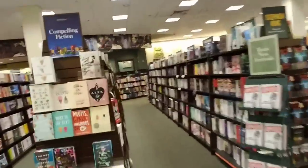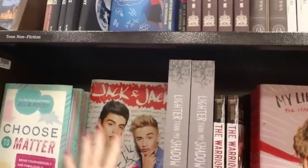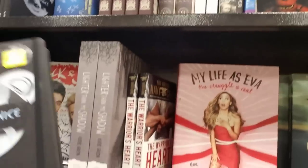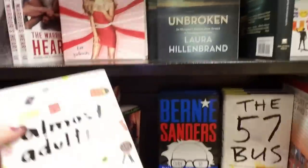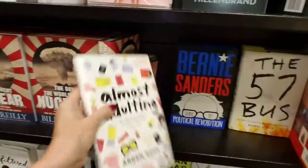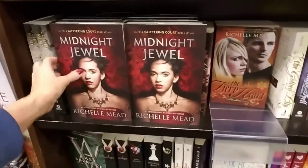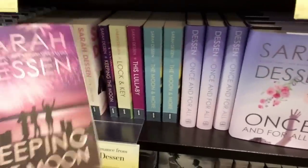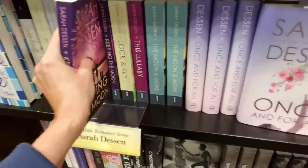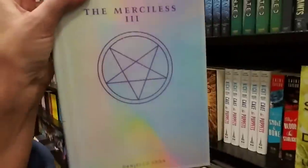Over here we have teen nonfiction. I'm not familiar with any of this stuff. Be cool, be nice — okay, I'll try. Almost Adulting — I know grown-ups who act that way. Teen Romance — Midnight Jewel, Keeping the Moon, this is a pretty cover. Teen Fantasy and Adventure — The Merciless Three. I like the covers, it's holographic or something.